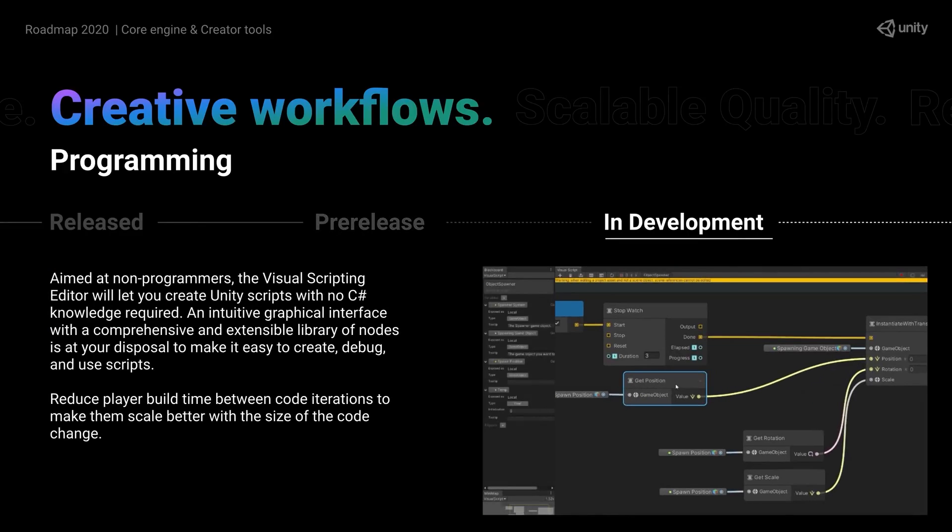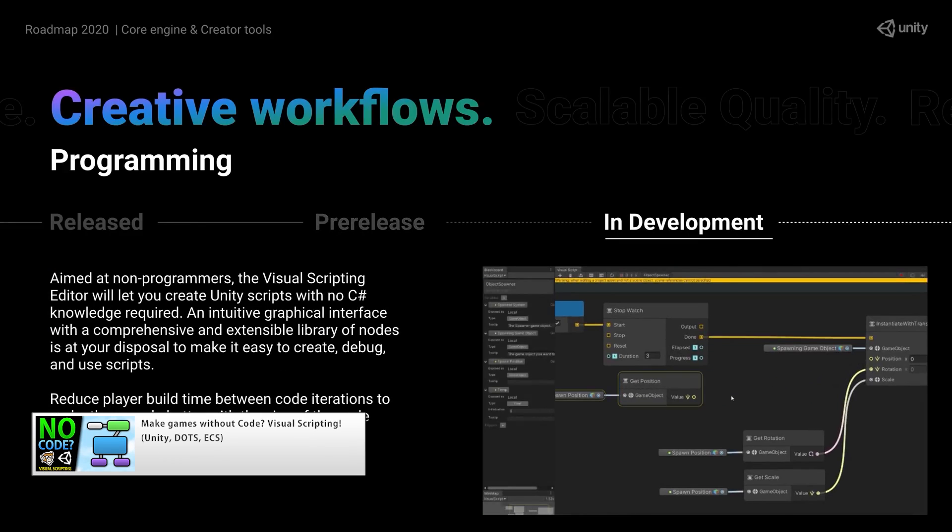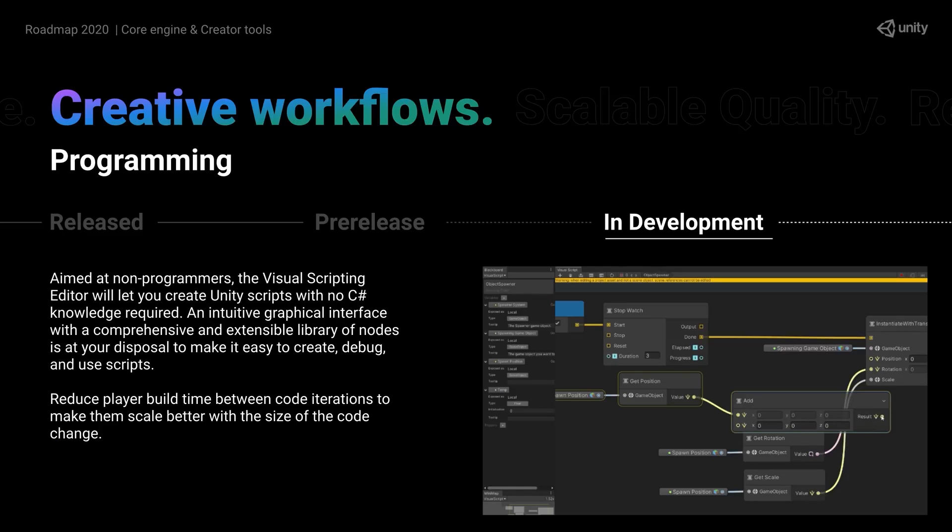Visual scripting is currently in development. I covered it quite a while ago, but since then they've been working on a massive update which should be coming out relatively soon. I'm very interested to look at the new update and will definitely be doing a video as soon as it's out.